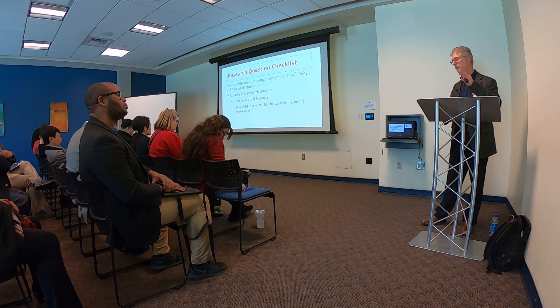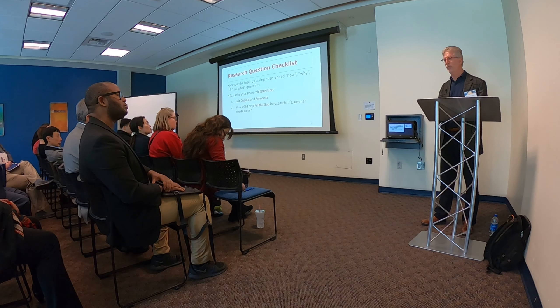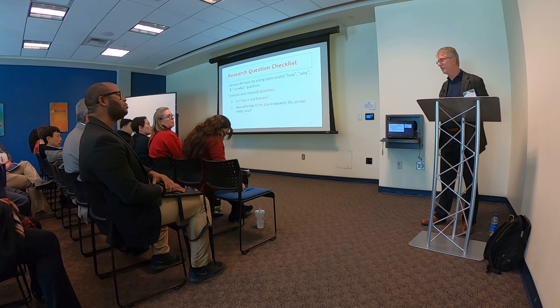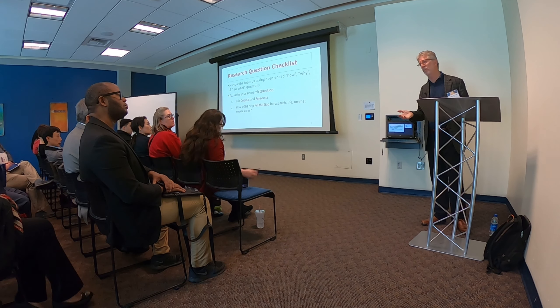I've seen many times where somebody comes to me and says this is a pain point for the customer — but when I look at the research and literature, it's number 15 in the list of pain points, not number one, two, or three. If it's not one, two, or three, it's unlikely they're going to be buying your product.